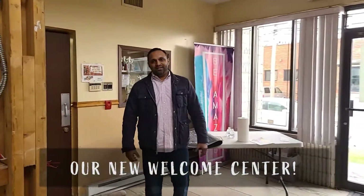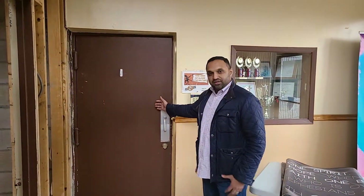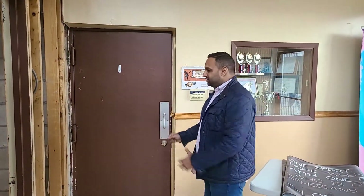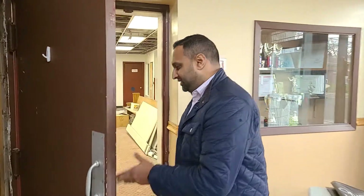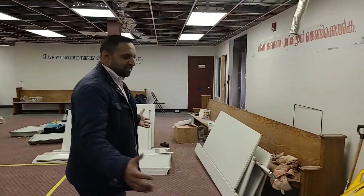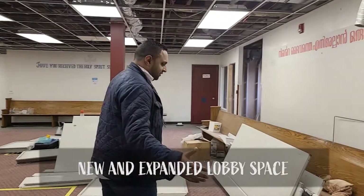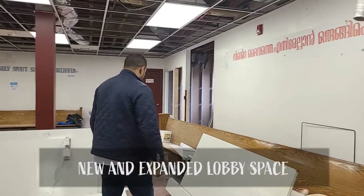All this will be updated with new flooring — everything will be new. And this door used to lead us into the sanctuary, but this door will be removed and the space will be enlarged so that we can go into a new lobby space, our dedicated lobby. All this space here will be dedicated for our lobby, continued space for all of us to gather and connect.